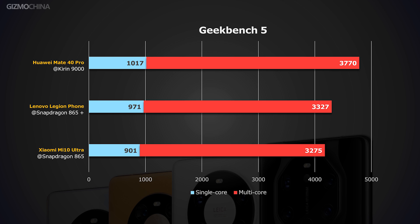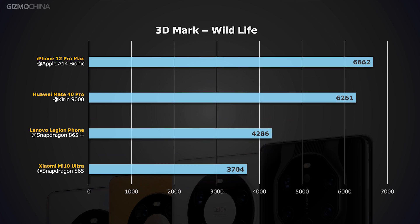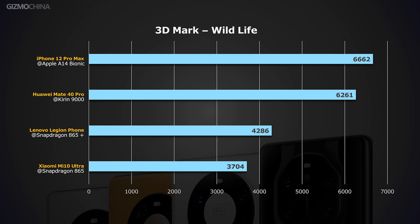Huawei's new processor scored 13% higher than the Legion Pro powered by the 865+. About its GPU performance, let's check out the 3DMark results. Thanks to the highest specs of the ARM G78, the Kirin 9000's GPU performance is significantly ahead of existing Android phones, and it is the first Android phone arguably close to the performance of the iPhone.